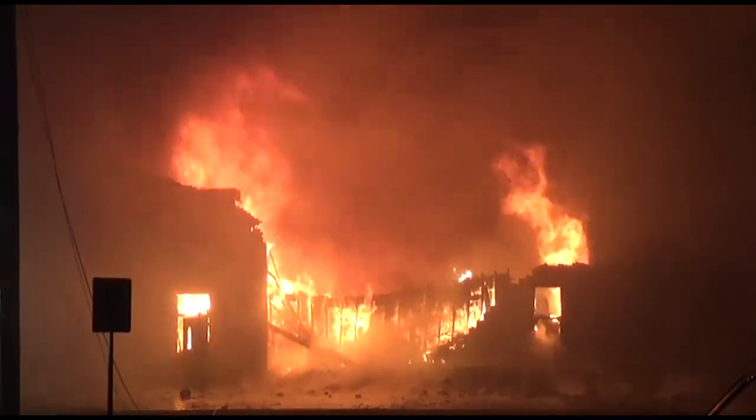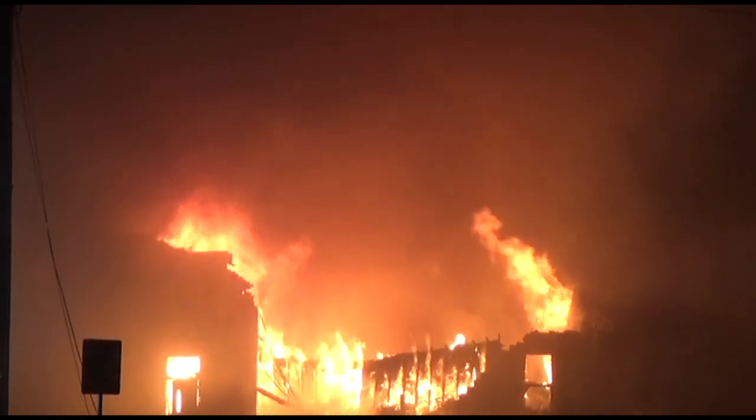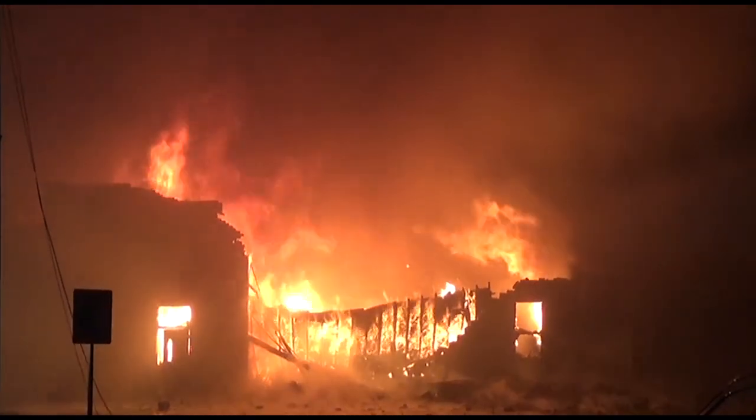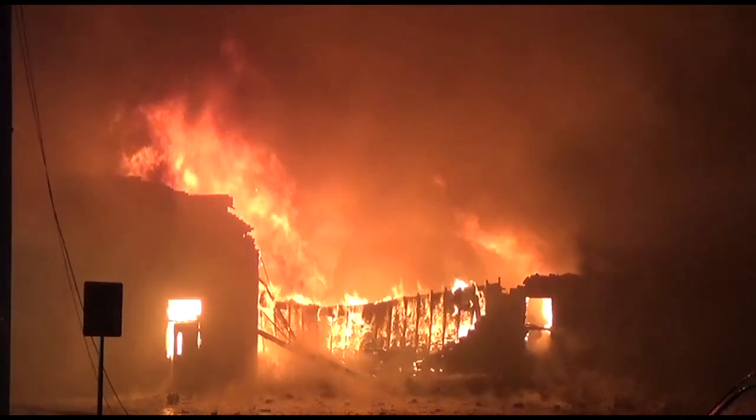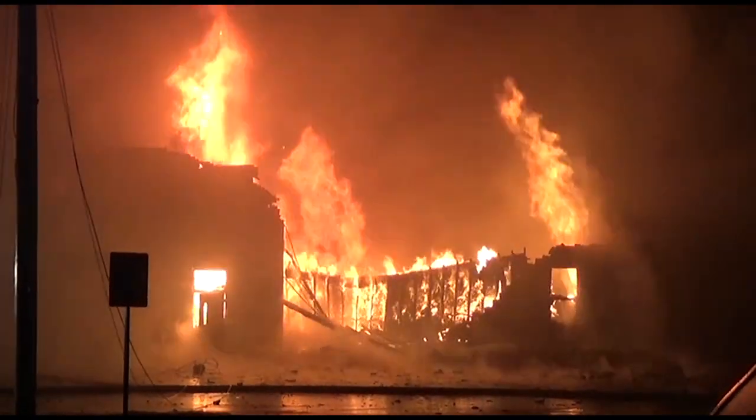All units advised — departure collapse, northwest corner. Departure collapse, northwest corner. 1-C-22 to 1-C-11. Go ahead. Jeff, you've had a total structural collapse on the west side.